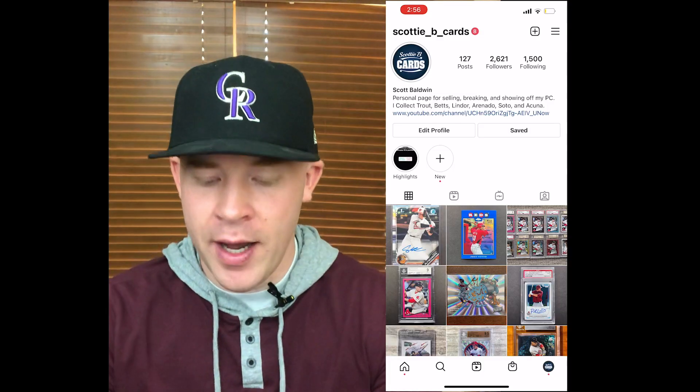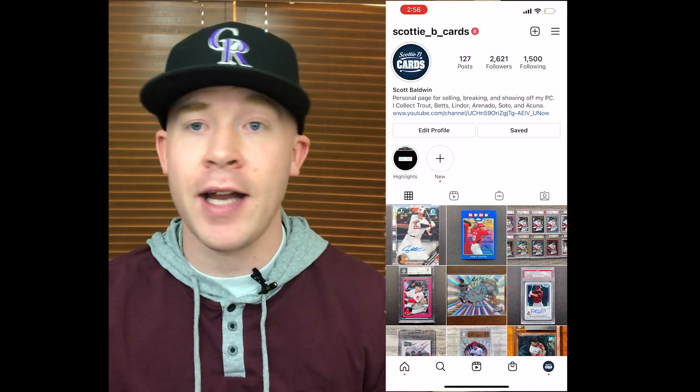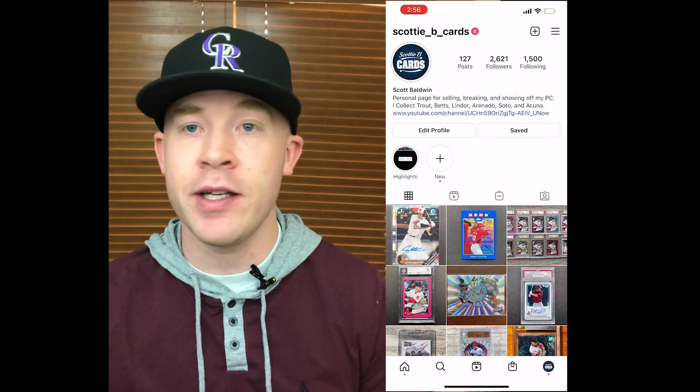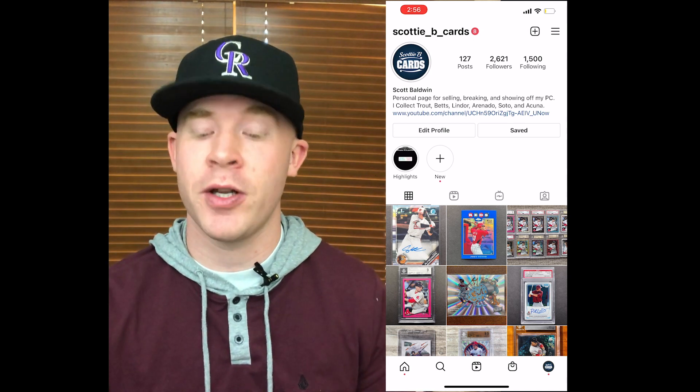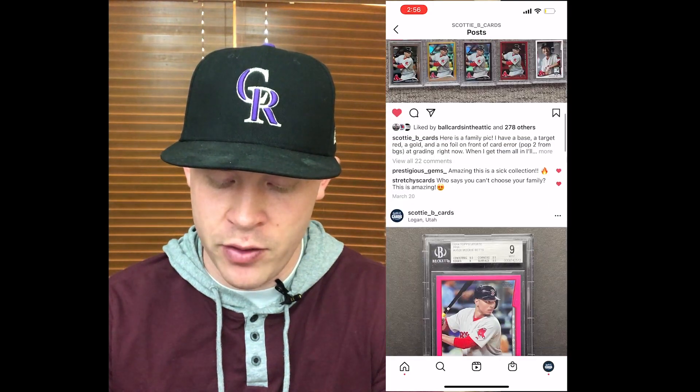I'm showing my Instagram account right now, and I'm going to show you why it's worth having and how you can leverage it to really get better deals on cards and find other people you want to talk to about sports cards. Here's my account — you can just post whatever card you want. Here is an Adley Rutschman card I posted just recently, here's a Joey Votto Topps Chrome, here's a Mookie Betts Rainbow I've worked on, and so forth. It's a good place to show what you have and to document what cards you've gotten in and what cards you've sold.